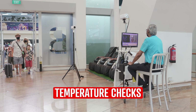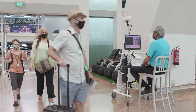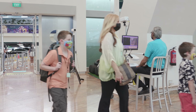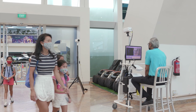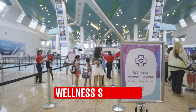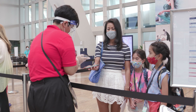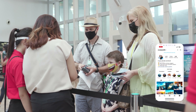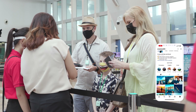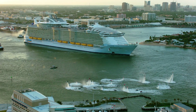On arrival at the port your temperature will be taken for the first time — you won't even know it's been done. It's like magic, like being in Harry Potter! Then you'll need to pass a wellness screening. Your temperature will be taken again and you'll hand in your health declaration form. If any symptoms are present you'll be taken aside for a more in-depth screening before being allowed to board. Masks are required at all points, and that's it — you're cleared to board!